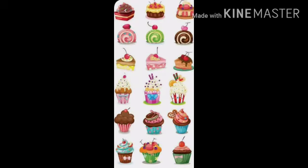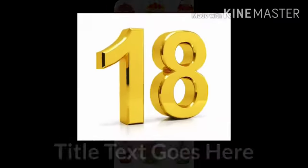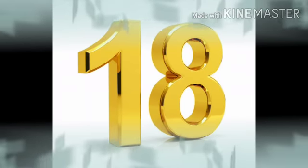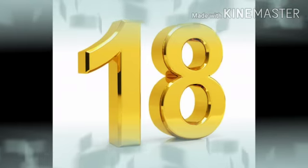Yes children, 18 dogs. Now one more thing you have to count — that is cakes. Wow, such beautiful cakes are there. You have to count. Start counting. 1, 2, 3, 4, 5, 6, 7, 8, 9, 10, 11, 12, 13, 14, 15, 16, 17 and 18. Yes children, 18 cakes are there.